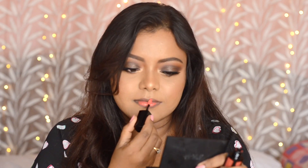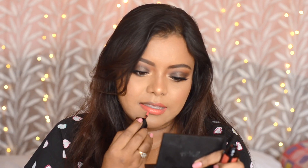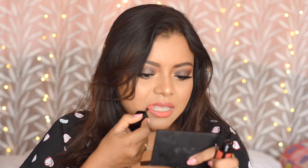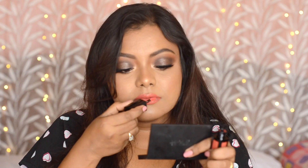The next shade I'm going to try is Urja — it seems to be a very beautiful neon color. This is how the shade Urja looks; it's a very vibrant orange, you can say a neon orange. It's not so wearable for everyday looks — you need to be glammed up to wear this color.